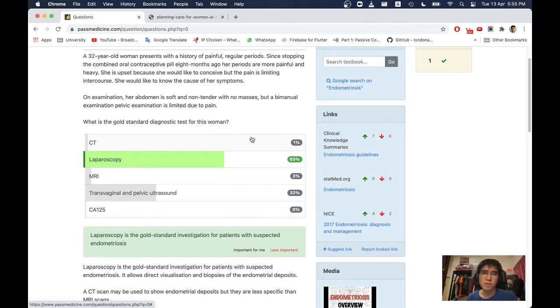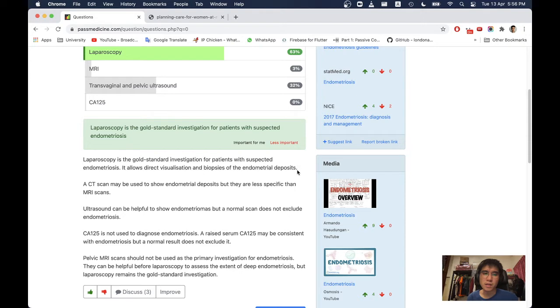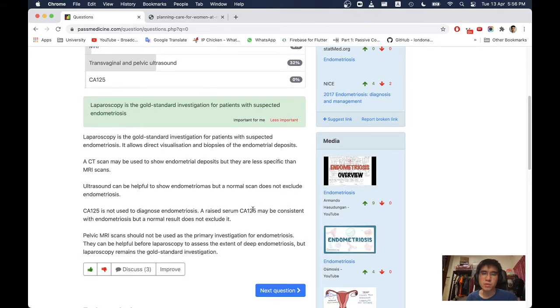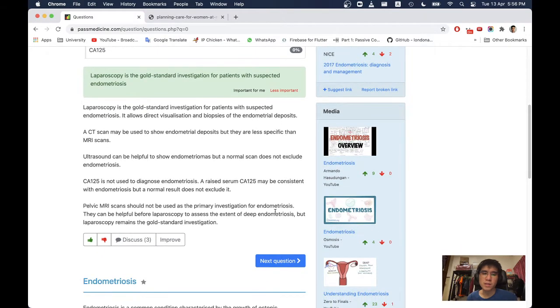It is painful regular periods since stopping the combined oral contraceptive pill eight months ago, and her periods are more painful and heavy. How do you differentiate between PID and endometriosis in this kind of presentation? Laparoscopy is the gold standard investigation for patients with suspected endometriosis — it allows direct visualization and biopsies of the endometrial deposits. A CT scan may be used to show endometrial deposits but is less specific than MRI. Ultrasound can be helpful to show endometrial masses, but a normal scan does not exclude endometriosis. CA-125 is not used to diagnose endometriosis; a normal result does not exclude it. Pelvic MRI should not be used as a primary investigation, but can help prior to laparoscopy to assess the extent of deep endometriosis. Laparoscopy remains the gold standard.